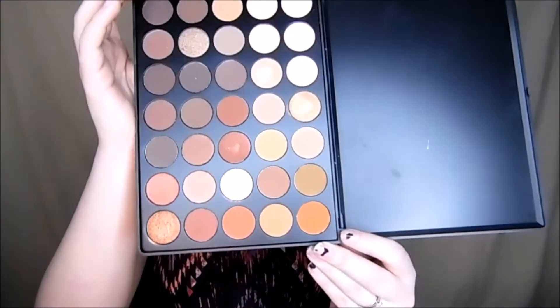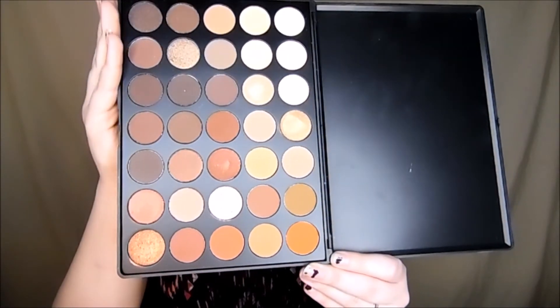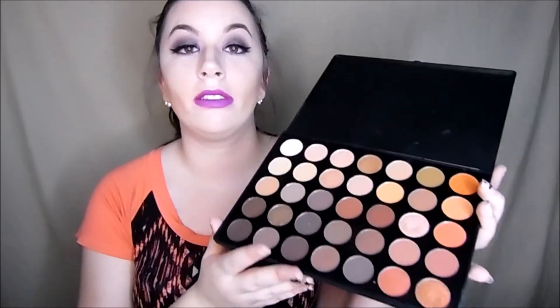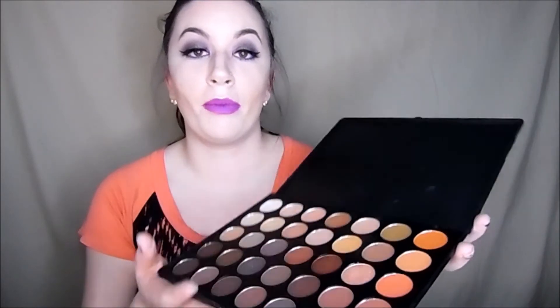Also, my Morphe 350 — because of course everybody loves this one. All these orange tones and it's beautiful. I just love that fall look all the time, that's all I want to ever do. I just love it. Every time I open this I've got to have a moment with it.